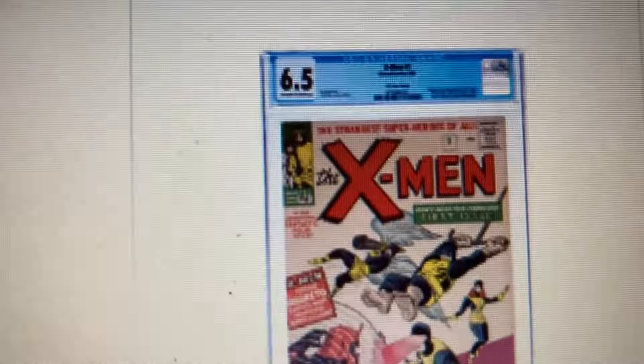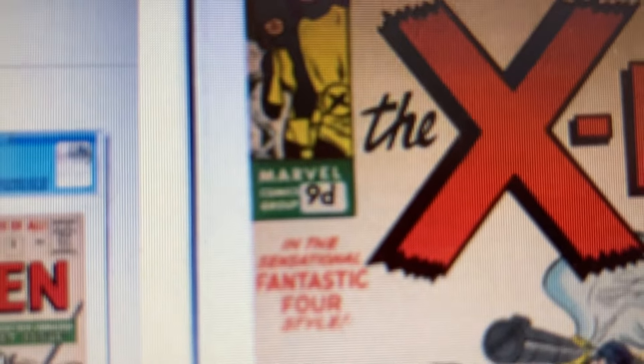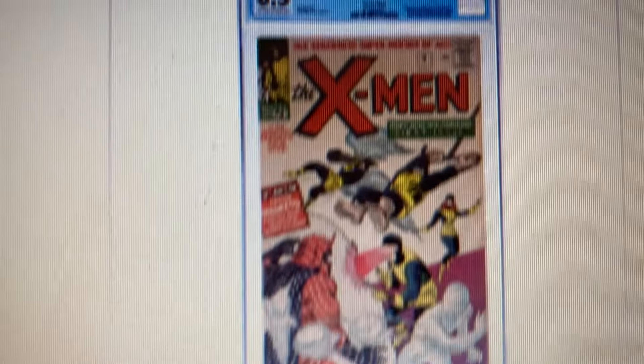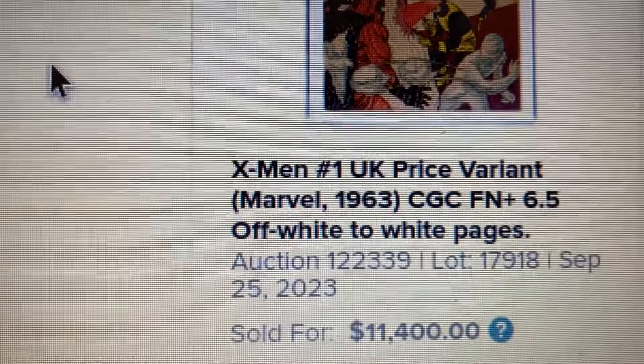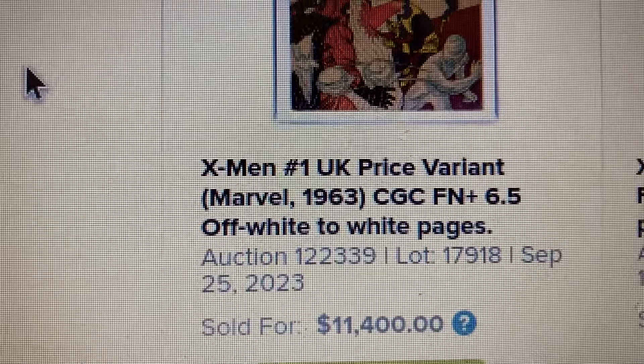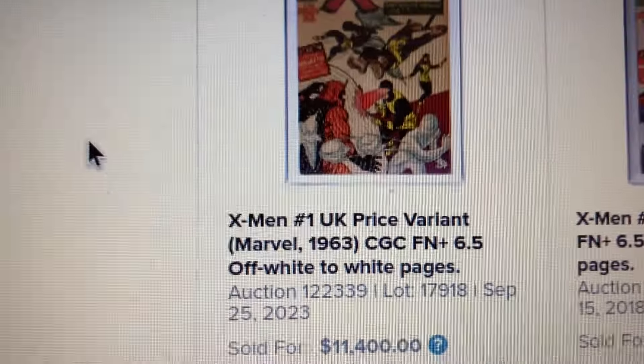Over at Heritage, let me show you the right one. This one has the UK price variant right here, and it sold for $11,400. So that's a drop of $300. This one sold back in September 2023.